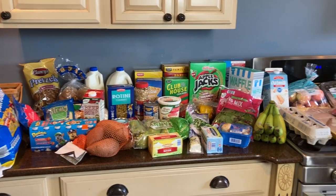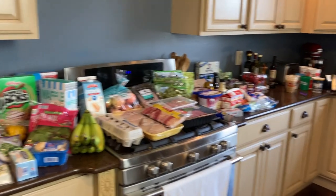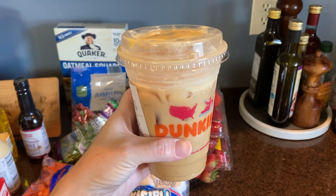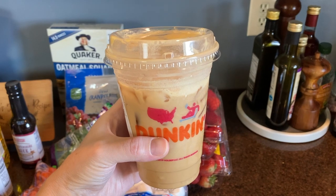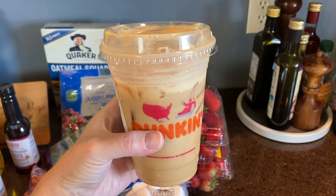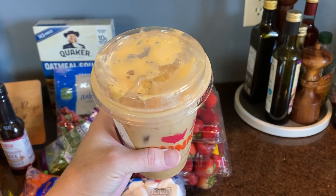We're home and here still going is my Aldi haul and my Dunkin. I'll show you I got my usual order at Dunkin Donuts — it is an iced decaf coffee with caramel and cream, and then I got the pumpkin cold foam on top just because I wanted to try it out.